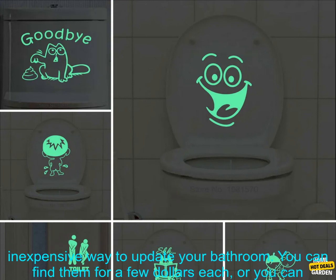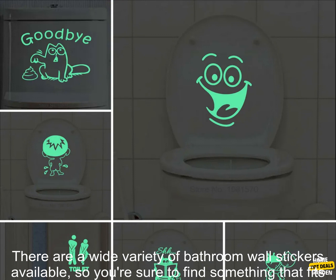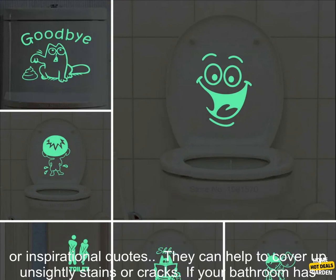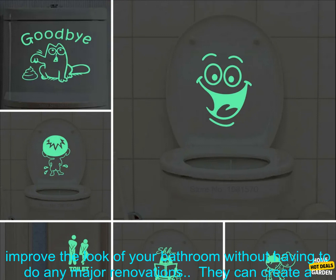They're affordable — bathroom wall stickers are a relatively inexpensive way to update your bathroom. You can find them for a few dollars each, or buy a set for a more cohesive look. They're also available in a wide variety of designs, from whimsical options like flowers or animals to more practical choices like clocks or inspirational quotes.